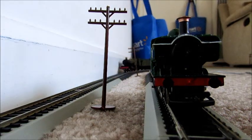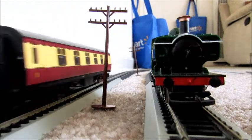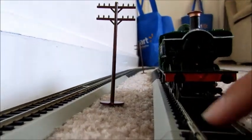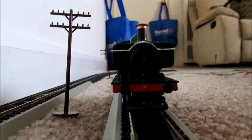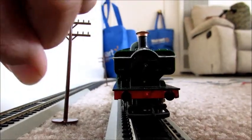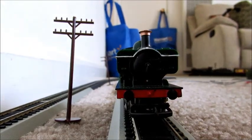Before I start the video I just wanted to quickly say that I've updated my layout. I've added an inner line, which is right here, which uses freight and goods trains — that's where the freight and goods trains come. The outer line is the express line where the passenger trains run.